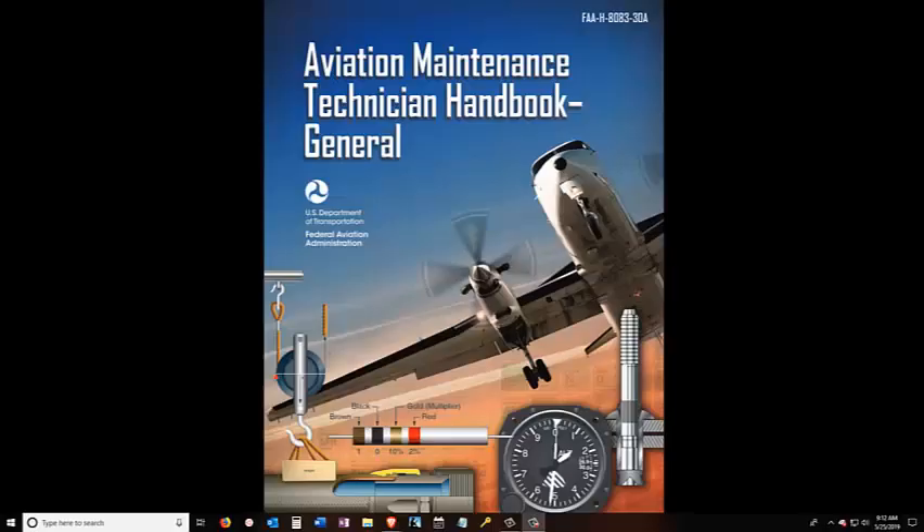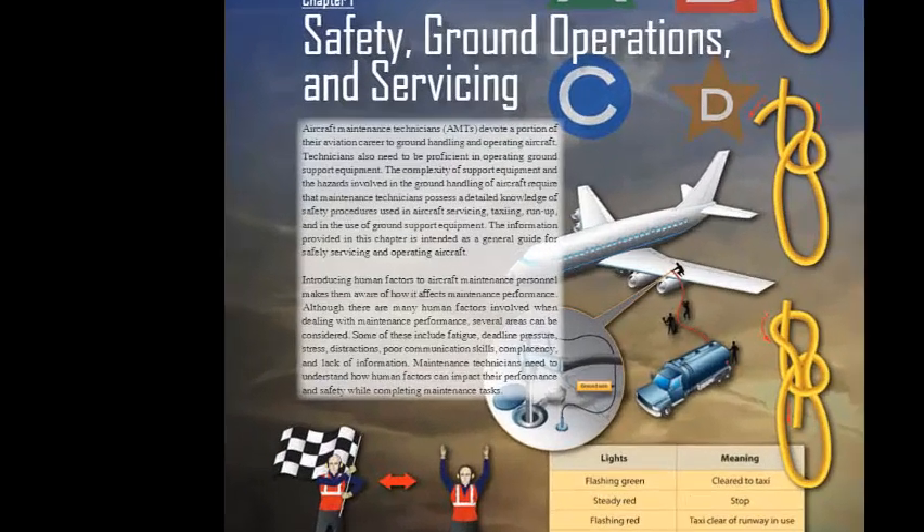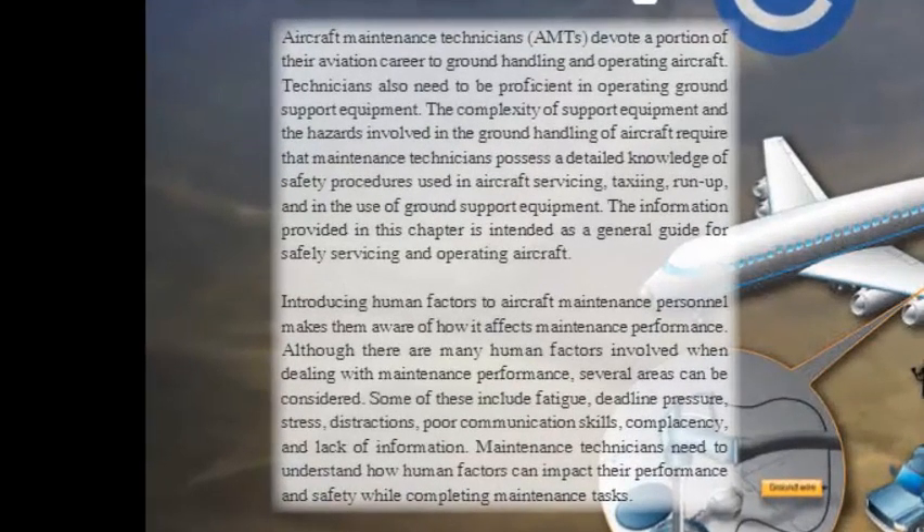Aviation Maintenance Technician Handbook, General. Chapter 1: Safety, Ground Operations, and Servicing. Aircraft Maintenance Technicians (AMTs) devote a portion of their aviation career to ground handling and operating aircraft. Technicians also need to be proficient in operating ground support equipment. The complexity of support equipment and the hazards involved in ground handling require that maintenance technicians possess detailed knowledge of safety procedures used in aircraft servicing, taxiing, run-up, and in the use of ground support equipment.